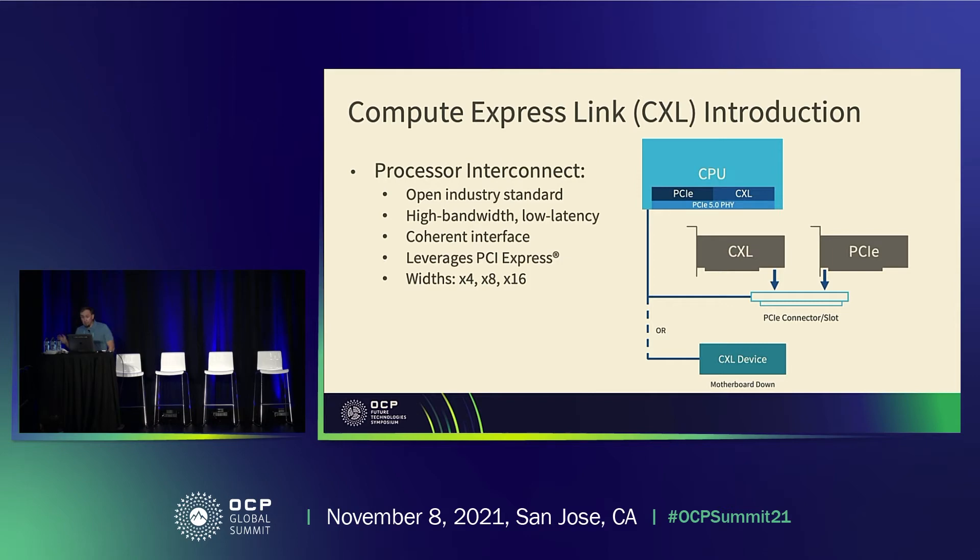CXL — Compute Express Link — is an open industry standard defining a set of protocols and interfaces that provides high bandwidth, low latency, and coherency on an interconnect. For the first time, this allows us to pull memory controllers out of the CPU and attach other types of media, scaling in different ways than before. It's built on top of the PCIe Express physical layer, which lets us scale CXL just as we scale PCIe — with link speed increases like Gen4, Gen5, Gen6, and with link widths of x4, x8, x16, and so on.